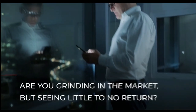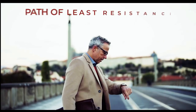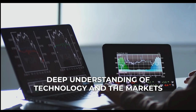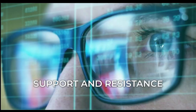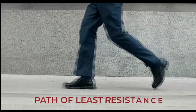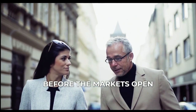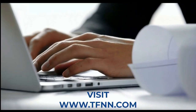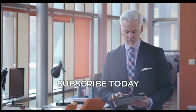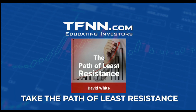Are you grinding in the market but seeing little to no return? Learn to take the path of least resistance with David White's powerful trading newsletter. David White's deep understanding of technology and the markets allows him to consistently find and share winning trades. Support and resistance define trading ranges, and by understanding them, White finds the path of least resistance. His newsletter, The Path of Least Resistance, is delivered daily before the market opens — subscribe at TFNN.com for $119 a month with a 30-day money-back guarantee.